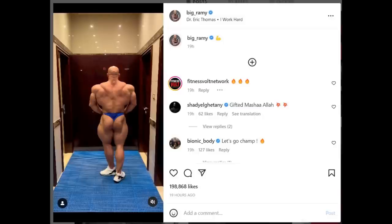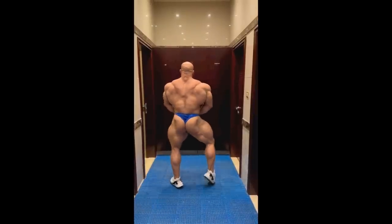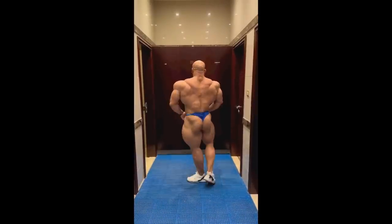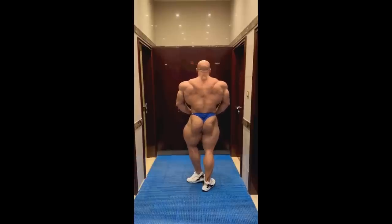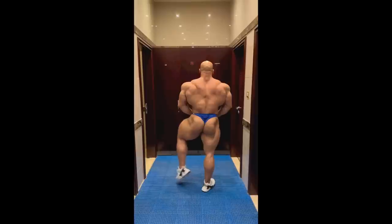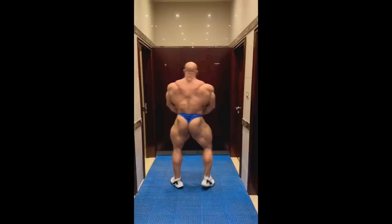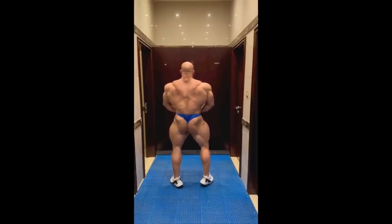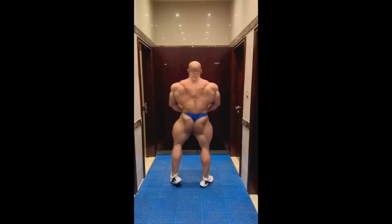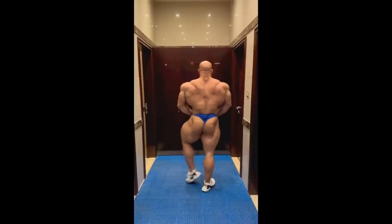At two and a half weeks out from the Arnold Classic, Big Ramy posted this short little video. You might think it's weird because he's not really hitting a pose, but I get what happened here. He was probably taking a video to update his coach Chad Nichols on his current condition, and he liked this part where he was setting up to do a back double bicep. He liked his conditioning and muscularity, and it does look pretty impressive.